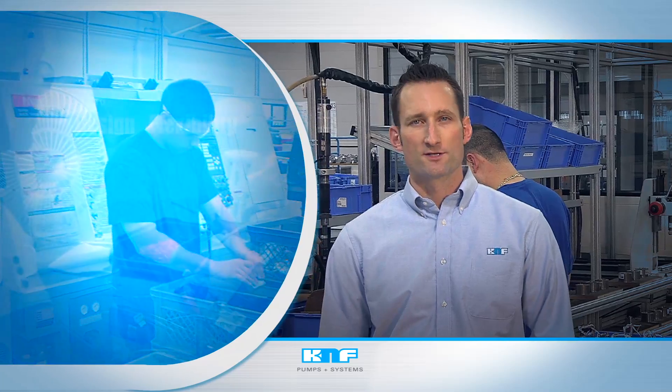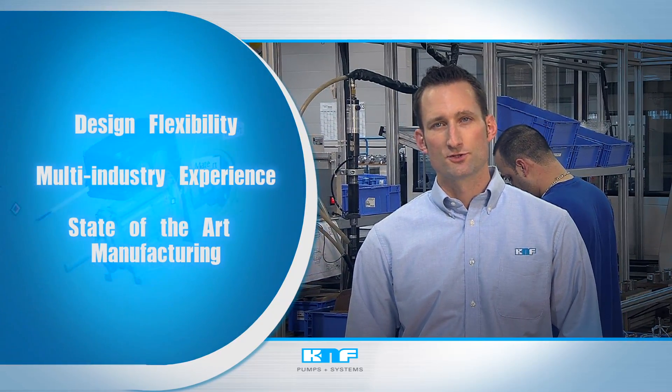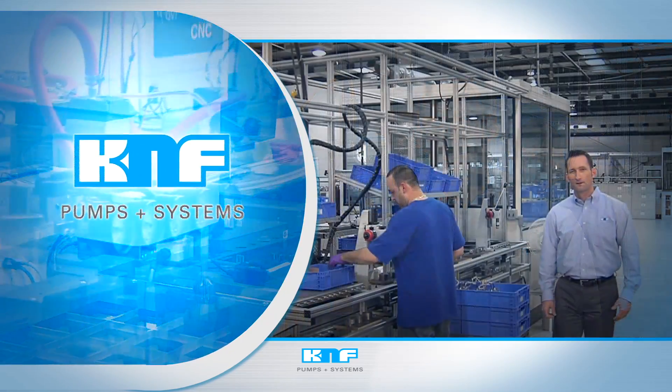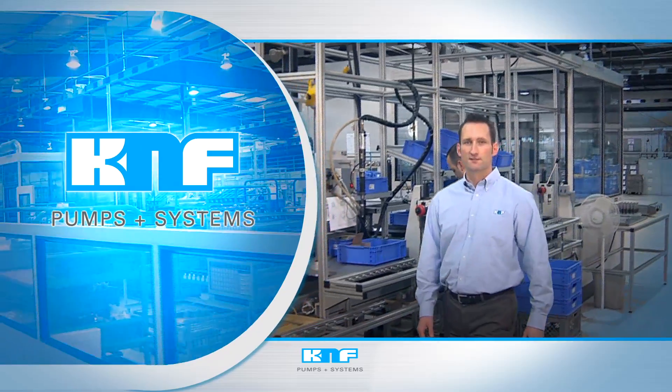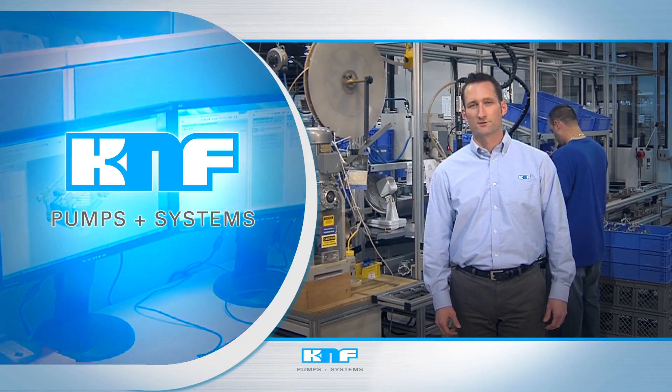When you add up our design flexibility, multi-industry experience, and state-of-the-art manufacturing, you just couldn't pick a better partner to bring your designs to life. KNF OEM provides pumps that blend individualized design with application flexibility, setting the standard in OEM pump manufacturing.